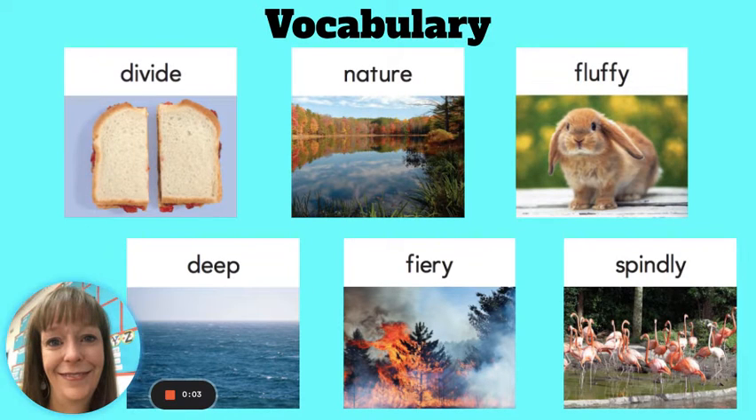Today we are going to look at some vocabulary words that were in the book that we just read. The very first word we're going to look at is the word divide. If you divide something, you make it have two or more parts. She used a knife to divide the sandwich into two parts.